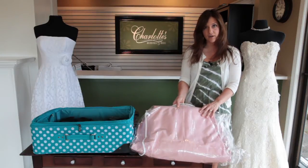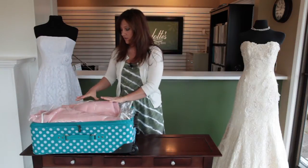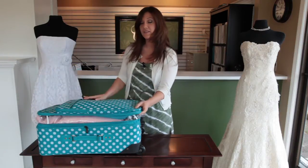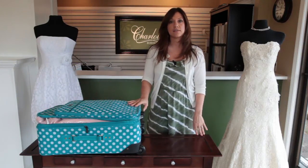Go ahead and fold it up carefully. Have a carry-on that you're just going to put your gown in — go ahead and gently put it in there and then you'll be all set. Folding your gown won't damage it, so don't be concerned about that.